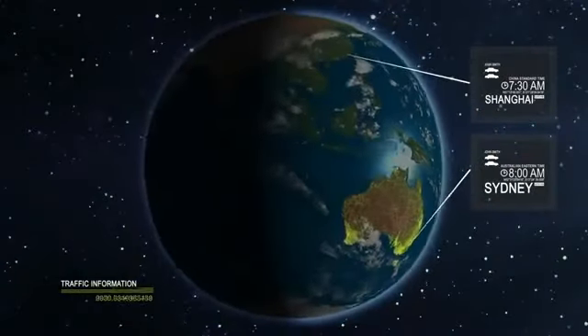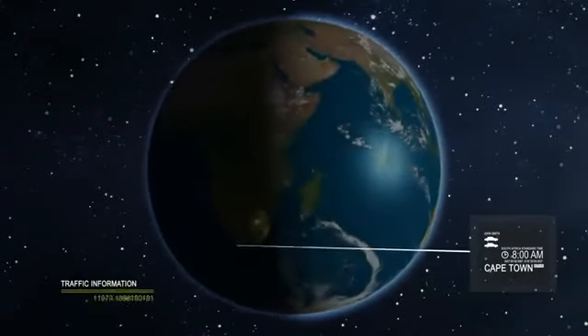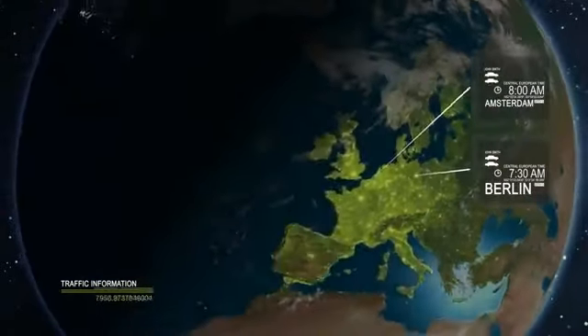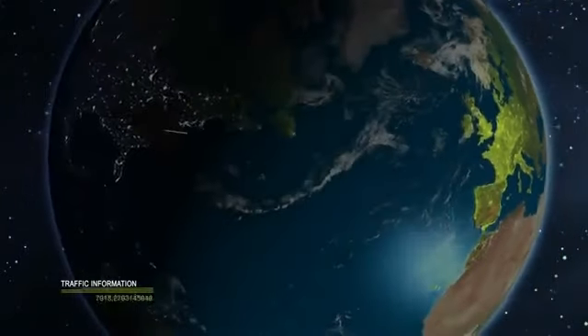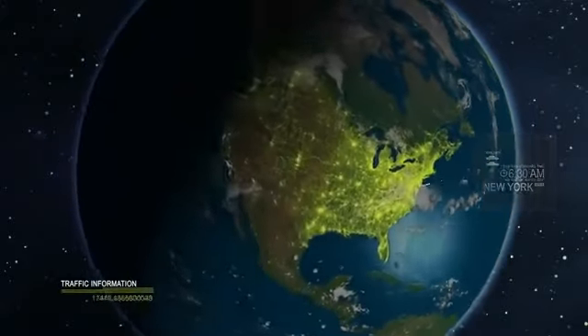At TomTom, we are the global player of traffic information. With over five billion measurements a day, we cover more roads than anyone else. And with our location referencing solution, OpenLR, we can display traffic on all mapped roads.